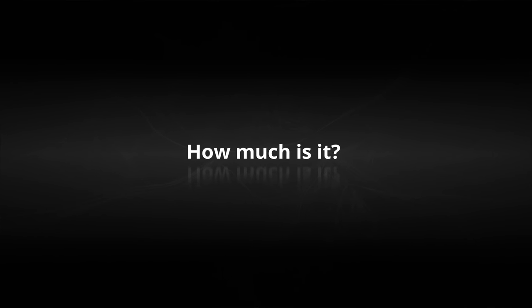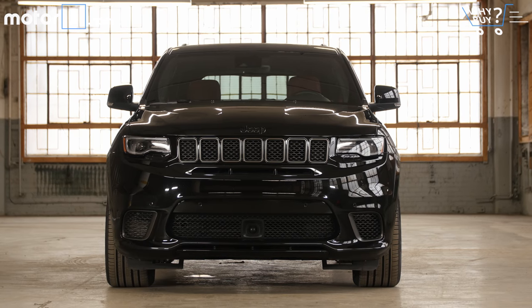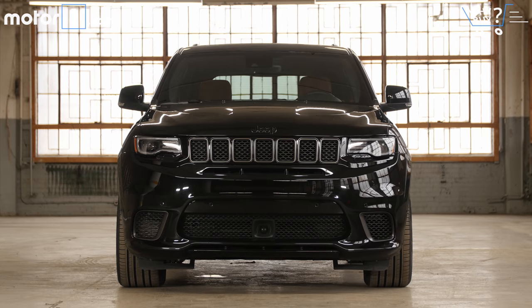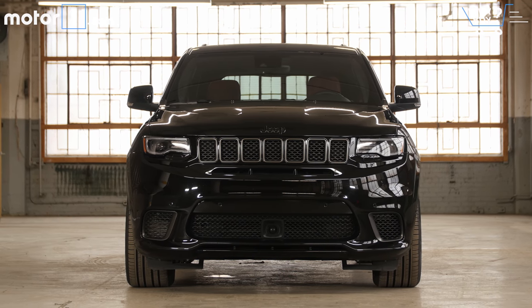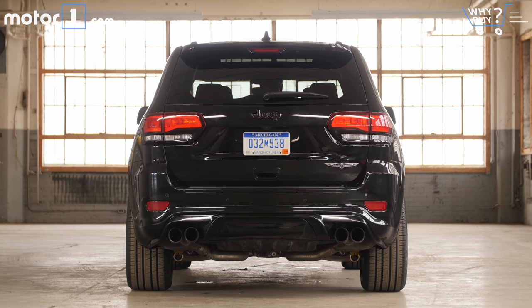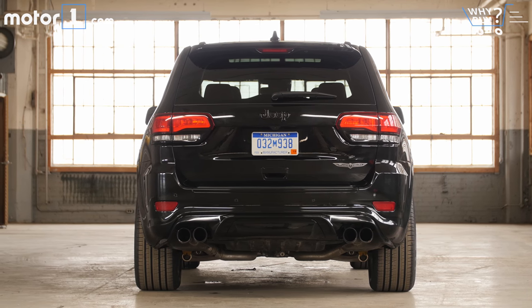How much is it? The Grand Cherokee Trackhawk starts at $86,000, and this test car is just shy of $100,000. Yes, a $100,000 Jeep sounds expensive, but let's remember that this thing can outrun a Porsche Cayenne Turbo S for way less money. So that's what you're paying.